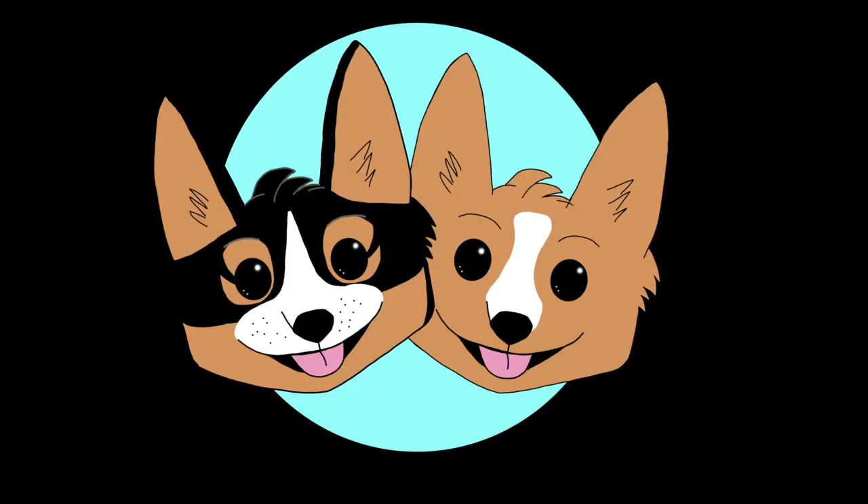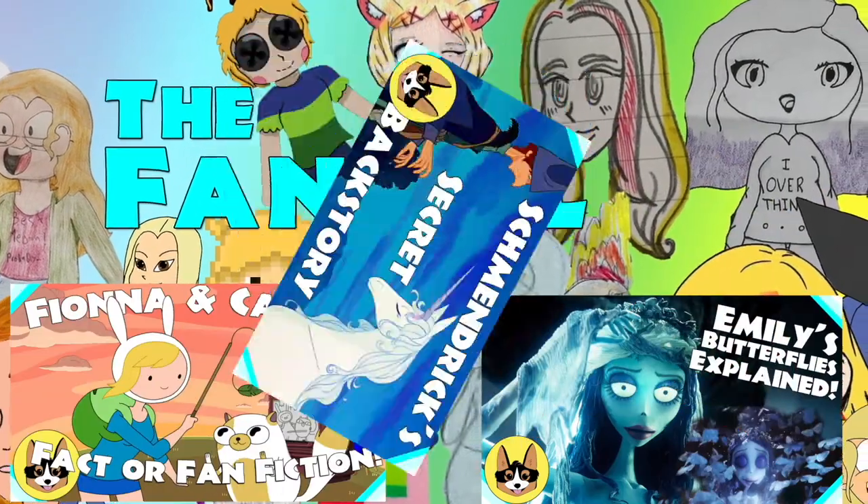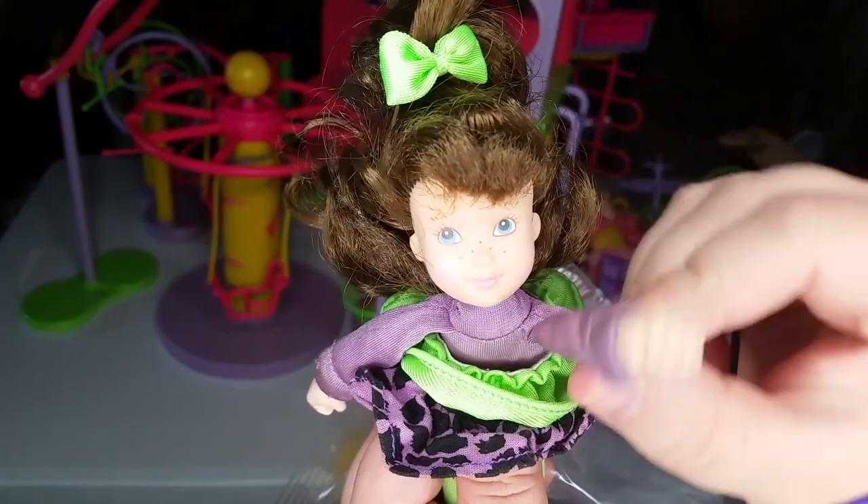Don't forget to check out our other channel, The Fan Girl, where we talk about all kinds of movies, TV shows, and even books and comics — but viewer discretion is advised. See you next time, Fanily members!